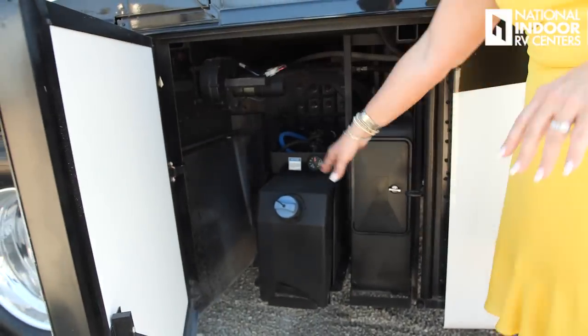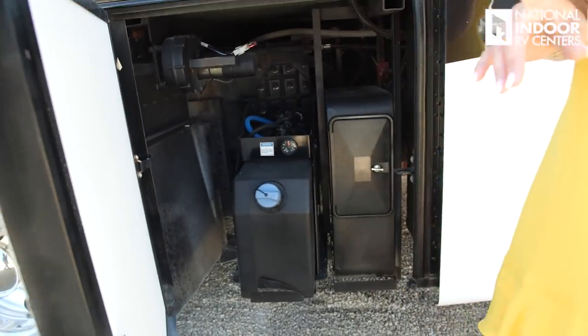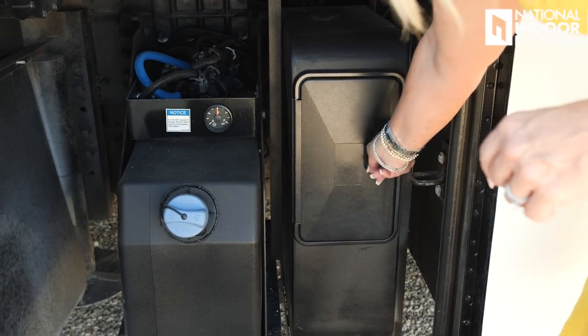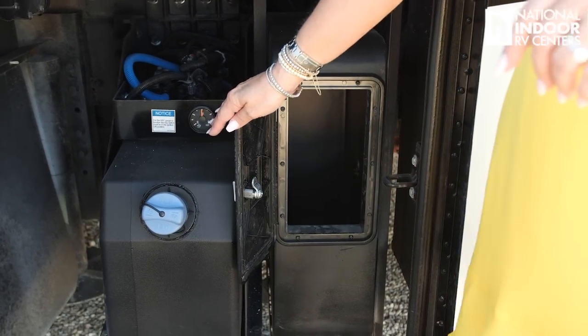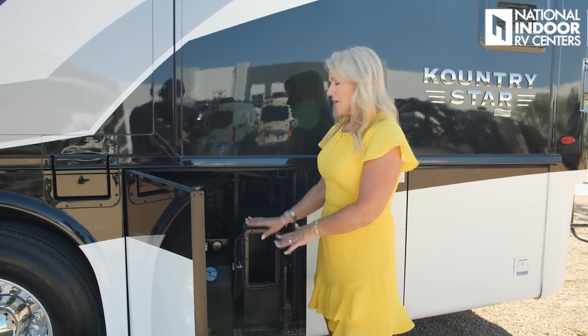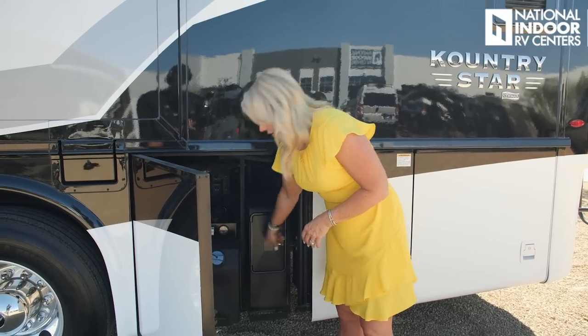Here is our DEF tank — diesel exhaust fluid, required on all diesels. You've got a nice gauge here. Remember that DEF does not like sunlight or heat, so keep it out of the sun. It does have an expiration, so if you buy it from a store, check that expiration and know how long you're storing it. Next to the DEF tank we have a spot to store our sewer hose — really nice so you don't have to store that in your wet bay.